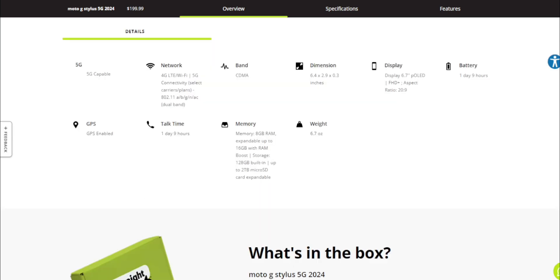Specs: of course this one is the 5G version. You get 4G LTE as well. Wi-Fi connection is 802.11 a/b/g/n/ac. It uses Verizon towers. Dimensions are 6.4 inches height, 2.9 inches width, and 0.3 inches depth. It has a 6.7-inch FHD+ display with a 20 by 9 aspect ratio and a 120Hz refresh rate.